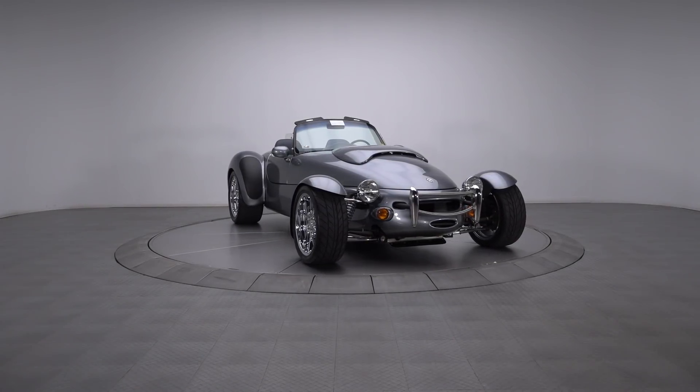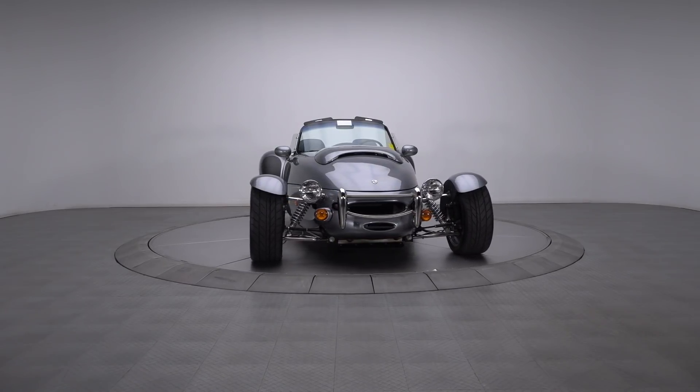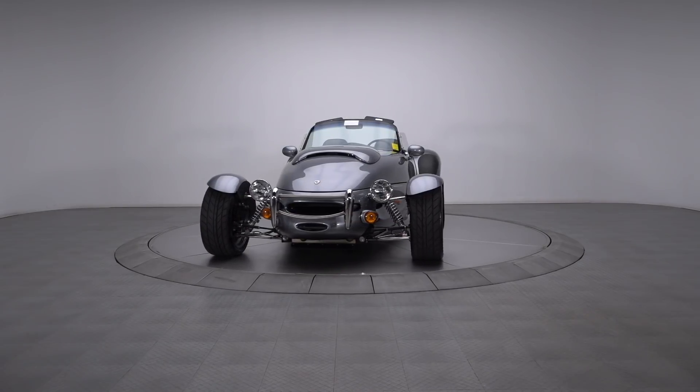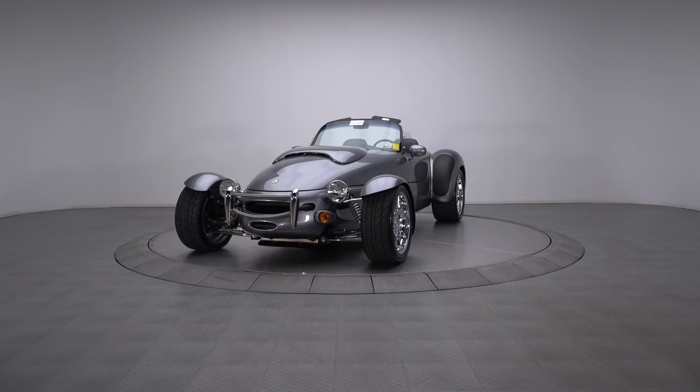One of only 10 Paynaz 10th anniversary cars ever produced, this 99 AIV Roadster is an uncompromising offering. Never titled, meticulously maintained, and driven very few miles, this lightweight superstar is barely broken in.